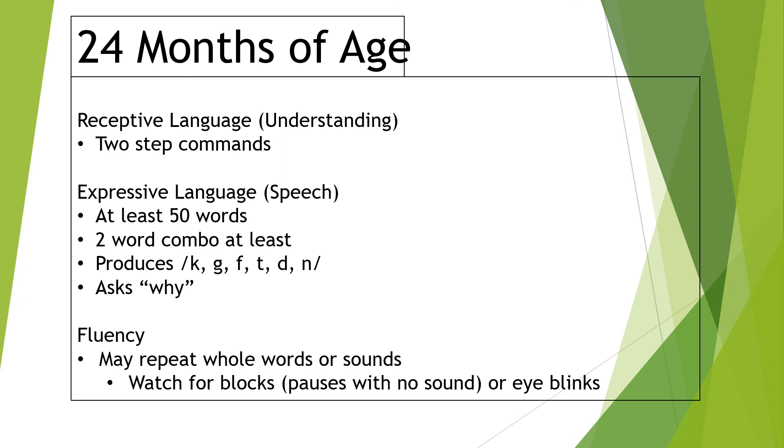Two-year-olds also start asking everyone's favorite question: why? Everything is 'why, why, why?' That's a good sign they're trying to understand why things happen and engage with you. The last thing I noted is fluency. Some kids at this age start to stutter a little — you might hear 'I want to, I want to turn' or 'why, why, why, why do we do that?' — repetitions of initial sounds or whole words. What you want to watch for is blocking: a big pause with the jaw open and no sound, or blinking, looking away, or frustration. If all you're hearing is simple repetitions, don't draw attention to it, don't speed them up, don't fill it in — just give them time. Most likely it's just normal developmental speech patterns.